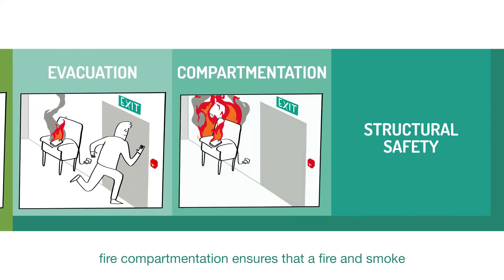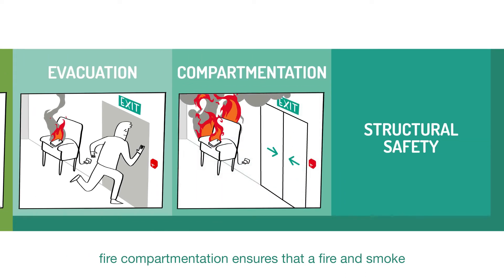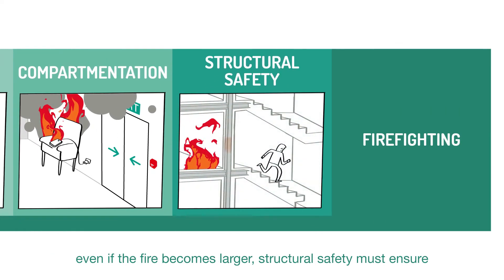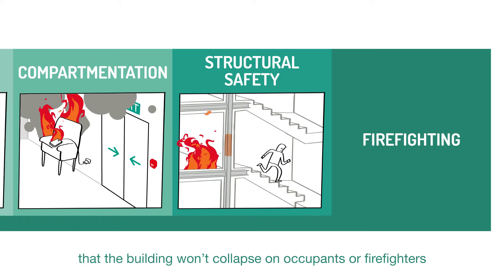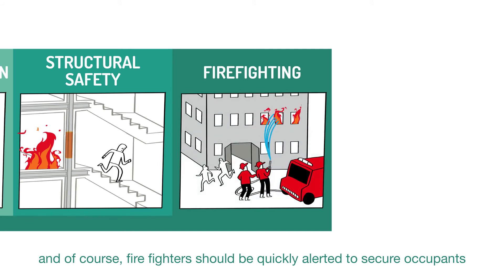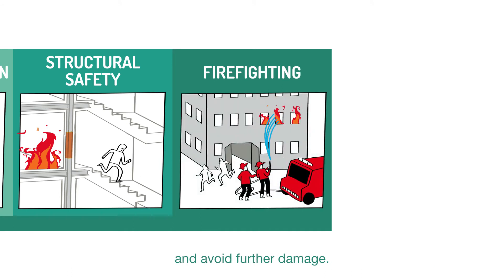Fire compartmentation ensures that fire and smoke don't spread to other rooms. Even if the fire becomes larger, structural safety must ensure that the building won't collapse on occupants or firefighters. And of course, firefighters should be quickly alerted to secure occupants and avoid further damage.